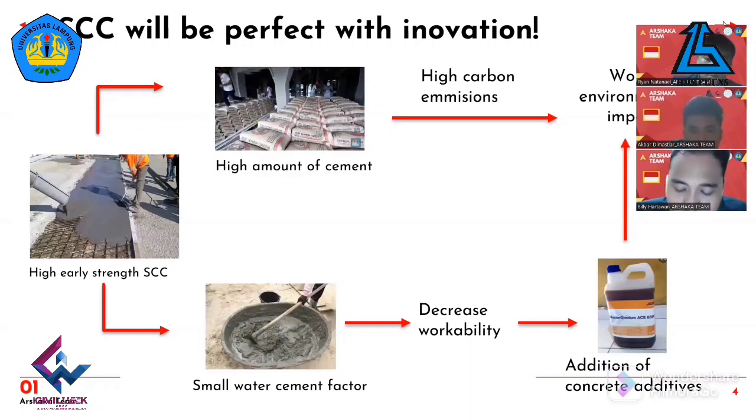To produce high-quality SCC, a small water-cement factor is required, which affects the decrease in workability of the concrete mix. Some concrete industries generally use HRWR — high-range water-reducing type additives — to maintain workability. However, the use of additives has an effect on environmental emissions. In this research, an environmental innovation was produced using oyster shell waste, red brick powder, and banana peel gel as a mixture in high-quality strength SCC concrete.